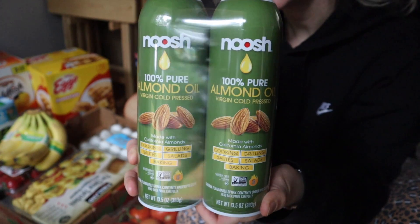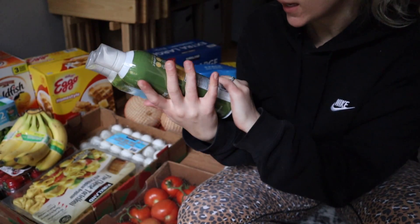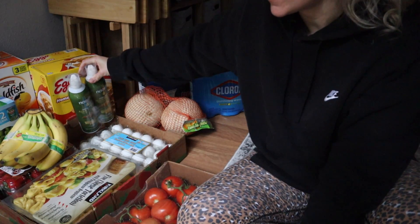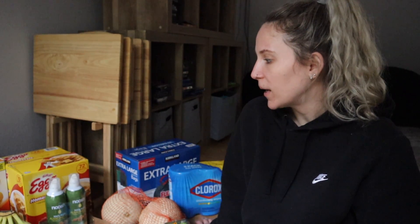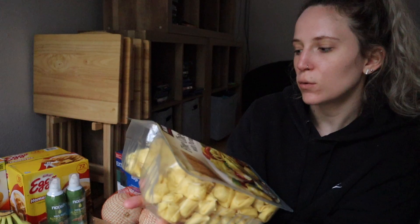I also got this cooking spray that I love — it's an almond oil cooking spray and it is zero calories. I use it with like everything. So that was a very quick Costco haul; we didn't need a super lot but pretty much staples.